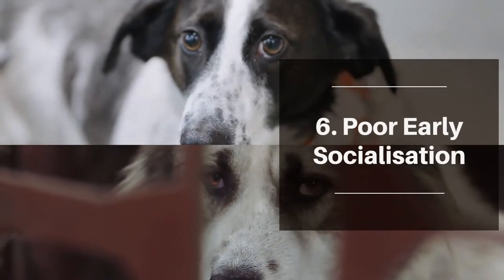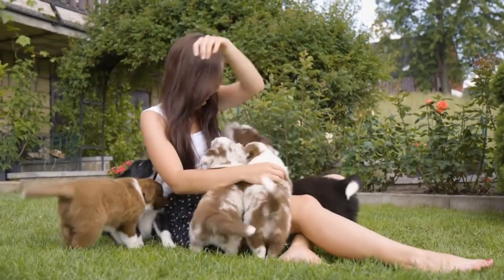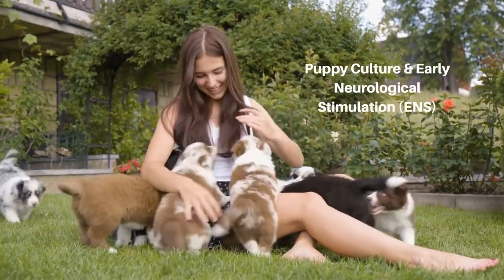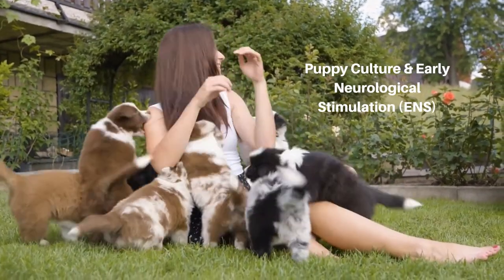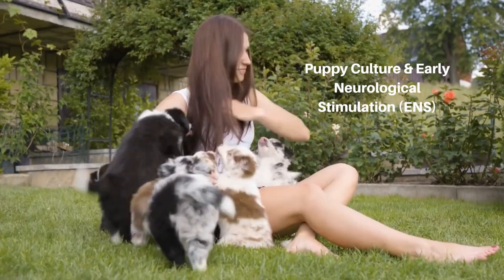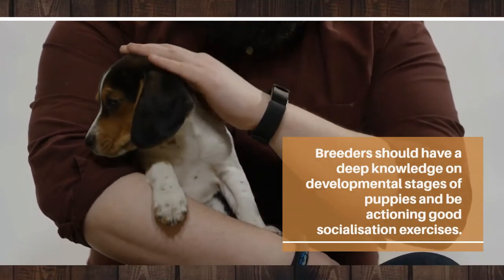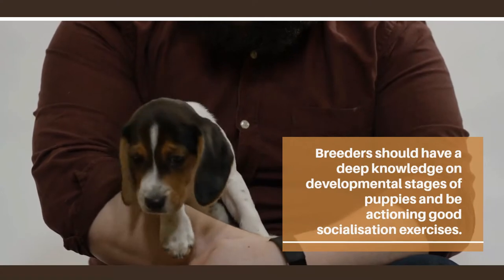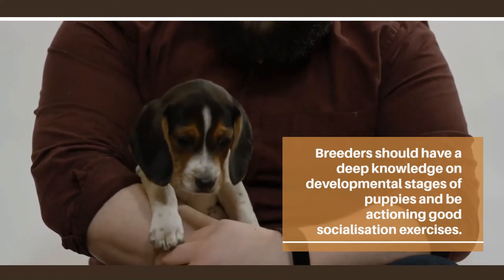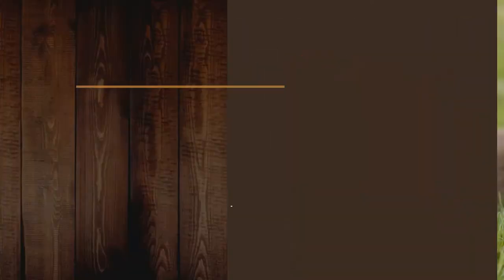Poor early socialization is a critical red flag. Good breeders socialize their puppies before they're adopted and sent to their homes — this is a critical factor in developing confident and happy puppies. Puppy Culture and ENS are great programs, and if your breeder follows those or something similar, it's a really good sign. They should at the very least have a deep knowledge of the different developmental stages of puppies and what they should be doing almost day by day to raise them properly.